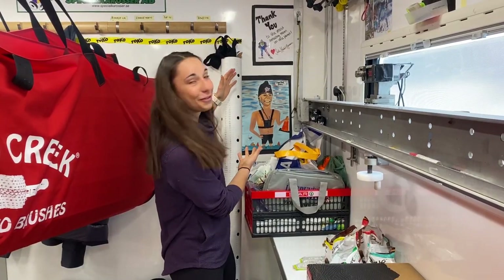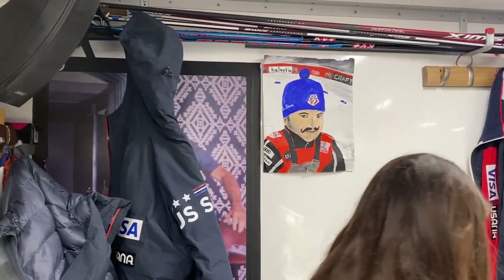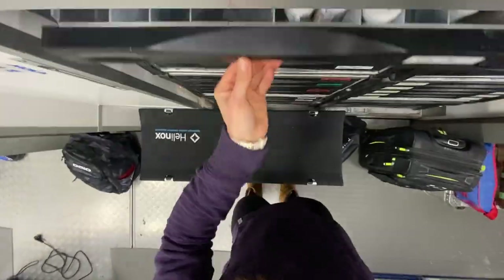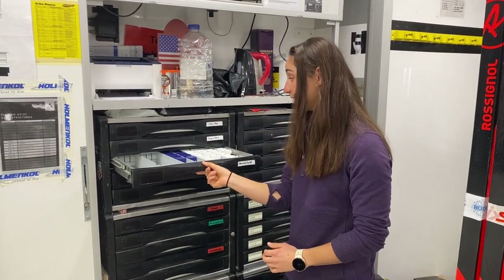We have these beautiful pieces of artwork made by our team — thank yous from athletes, signed poster cards of athletes from the past. This is Jason Cork, our wax tech, really just artwork all around. That's probably one of my favorites, just seeing the artwork and the family aspect of the team in the truck. These drawers are filled with waxes, all different kinds — you can't imagine how many combinations they have to sort through on every given day.